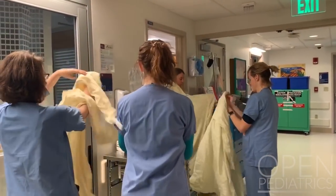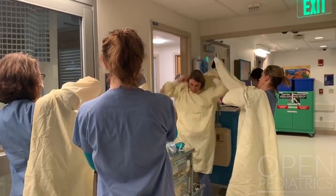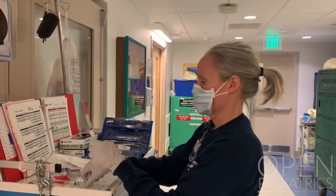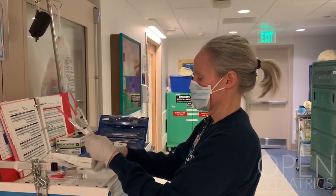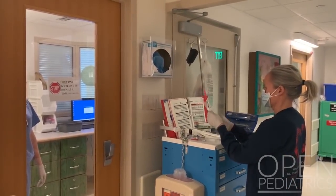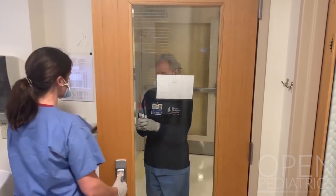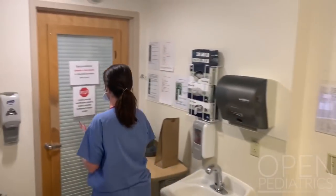The intubating team should don PPE outside the patient's room. The team at the cart is responsible for prepping medications and airway supplies while the intubating team are donning. All medications for rapid sequence intubation, including full dose muscle relaxant and any supportive medications such as code meds if deemed necessary, should be labeled and brought to the bedside.